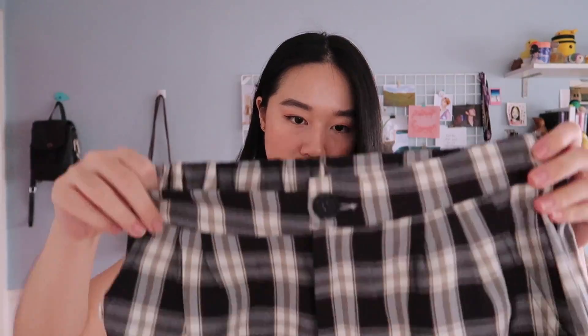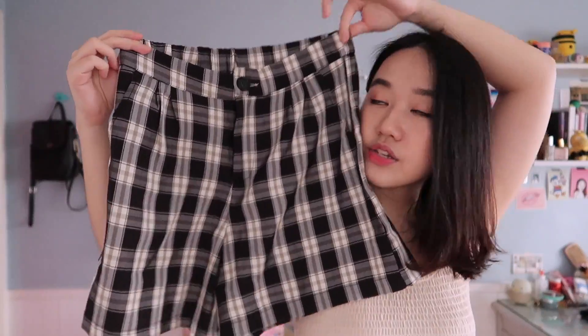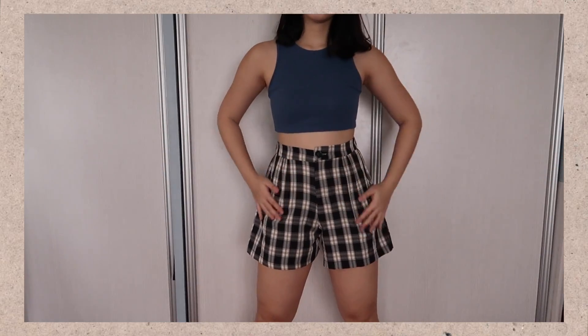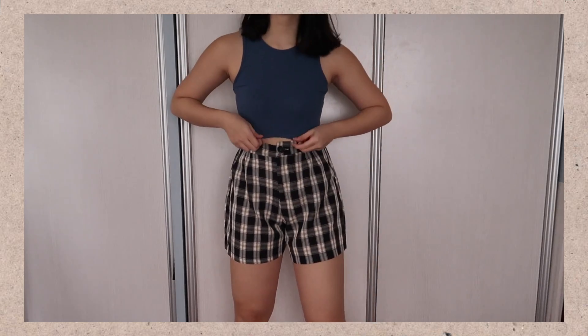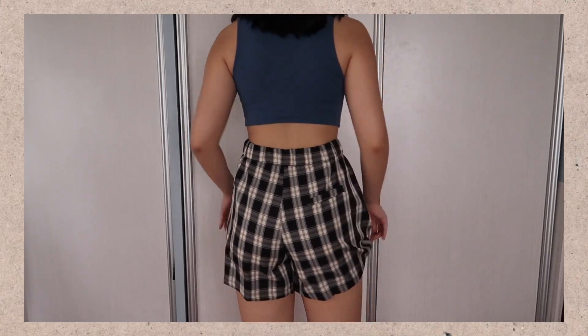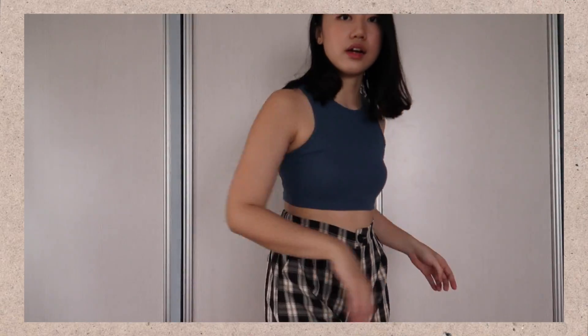The next pair of shorts I got are again high-waisted but they're checkered. I like the print - it's neutral and very pretty. They're flowy chiffon shorts. I feel like they'll look so cute with the top I'm wearing right now. It's elastic so there's stretch. They have pockets and I think they're really cute. Here are the shorts on - they kind of flare out a bit which I don't really mind. They're stretchy and very comfy. I do like them - they're not something you could very easily find elsewhere.